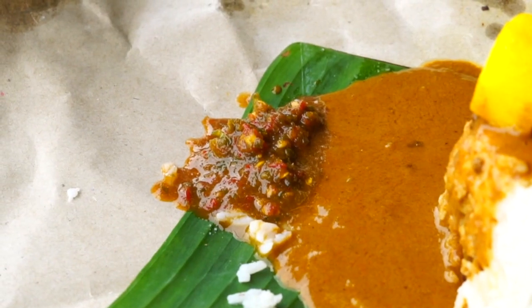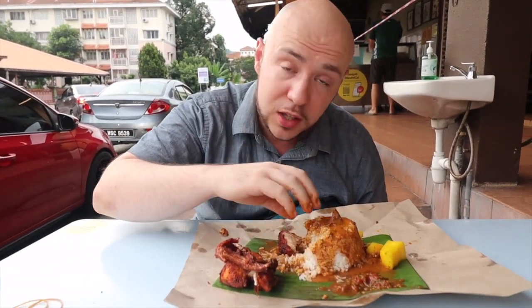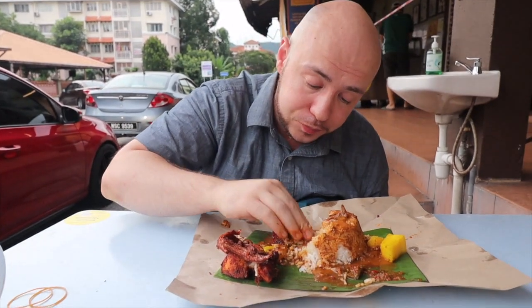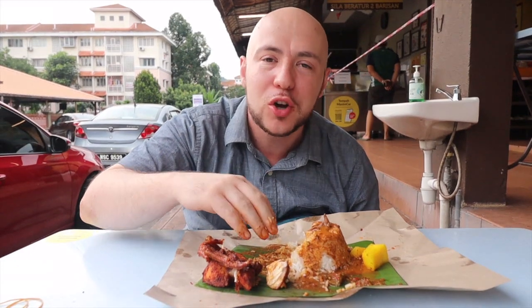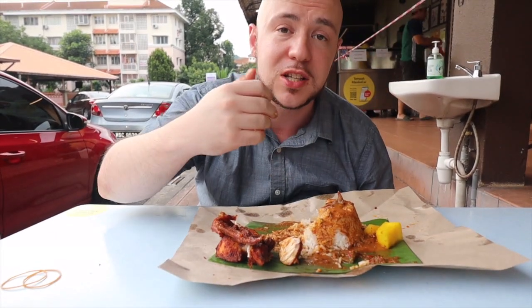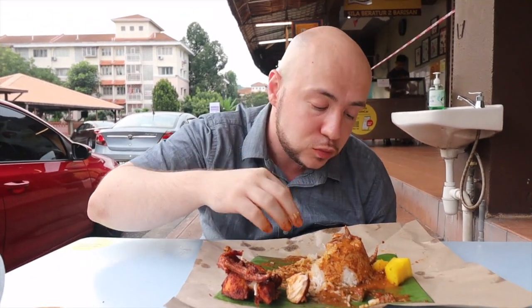That sambal's got a real kick. You can see the green, you can see the red, you can see all those seeds — that's how you know it's gonna be spicy. It's really all about this whole package when it comes to nasi kukus. You gotta get a little of that chicken, that rice, that gulai, that sambal, and a little of the pineapple too. Going in with a mega bite. That's how you enjoy nasi kukus — get it all in one bite. The star of the show is that gulai. Mix it with the pineapple and chicken and you get that nice salty, sweet, spicy curry flavor — cumin, a little funky fish flavor. You get it all.